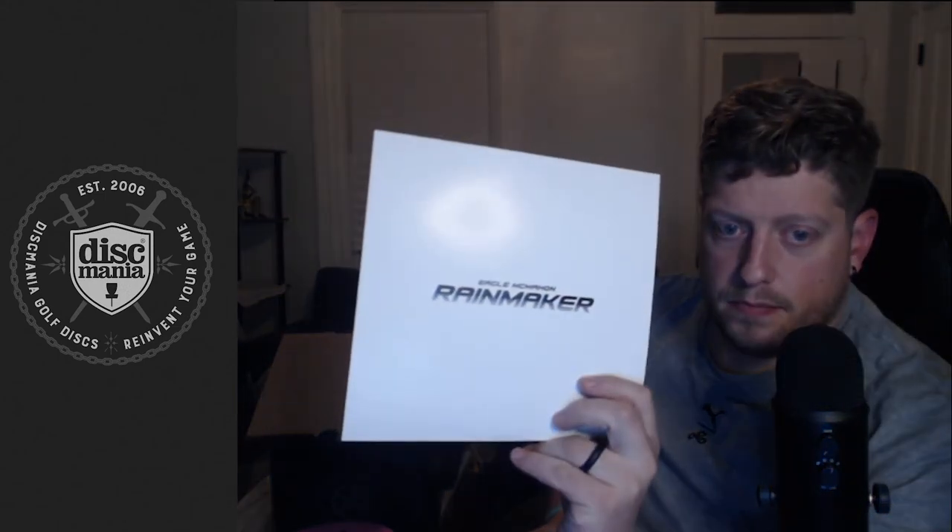Anyway, that's the haul from Discmania — I almost said Dynamic Discs, which is in my head because of all the pros going to Dynamic Discs right now. Discmania mystery box, super cool. Glad to support Eagle as one of my favorite players on tour. There's also just this paper with 'Rainmaker' on it — let's hope it brings the rain to my game, and maybe I'll be able to putt like Eagle in no time. Thanks for watching guys, appreciate you tuning in — let me know what you think about the discs in the comments, and feel free to like and subscribe.